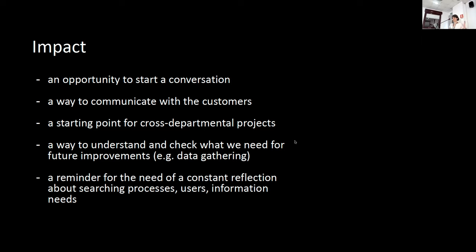It is also a way to understand and check constantly what resources we have and what we need if we want to improve the tool, the evaluation, and the search engine. For example, we need to focus more on data gathering about the users, and it is a constant reminder that we have to think about the variety of users using our system, their searching processes, and their information needs.